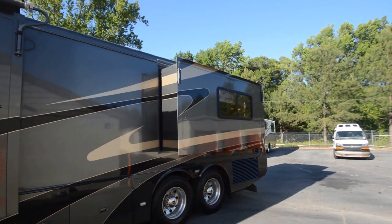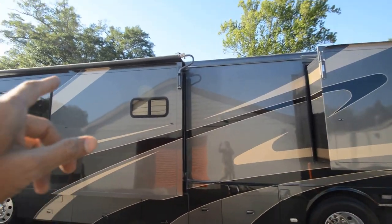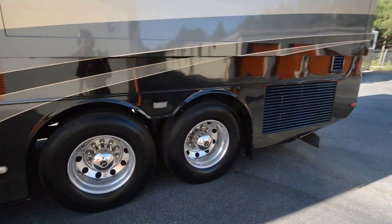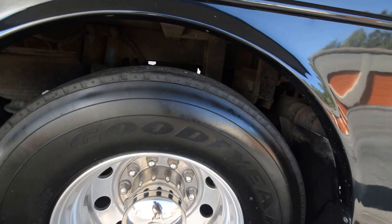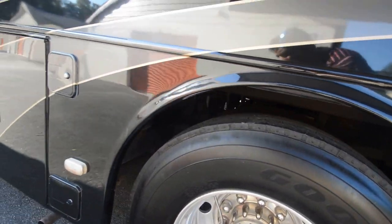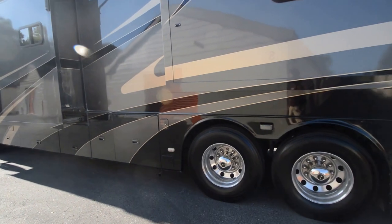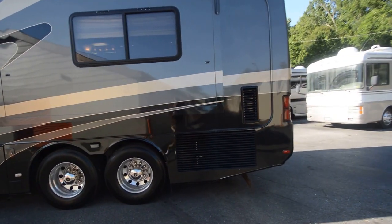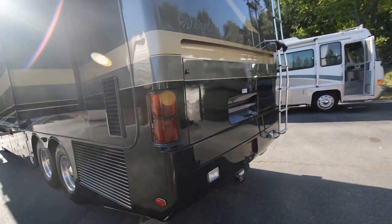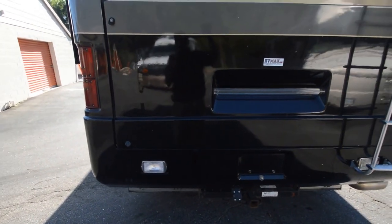The back slide-out topper is missing — about $400-$500 to have a brand new one installed. The front topper is still there. I could not find a date code on the rear tires but there's no weather checking, so they're likely in good shape. It has Alcoil aluminum wheels, and it's equipped with an Aqua Hot heating system that I just had serviced, so everything works. When it works, it's one of the best heating systems in the RV industry — unlimited hot water and quick to heat.